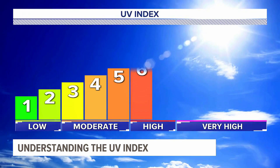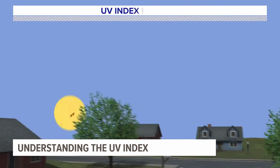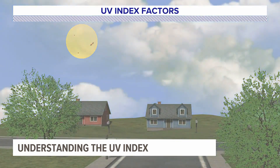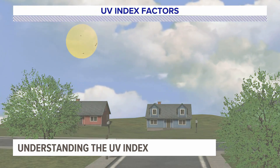When you check the UV index for the day, you'll see a number ranging from 1 to 11 or sometimes even higher. This value is calculated using the elevation of the sun in the sky, the amount of ozone present, and the amount of clouds. As the index gets higher, the amount of time it takes to damage your skin gets shorter.